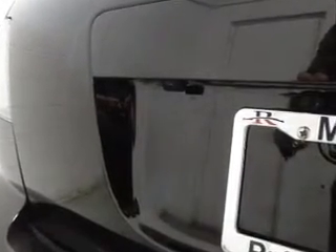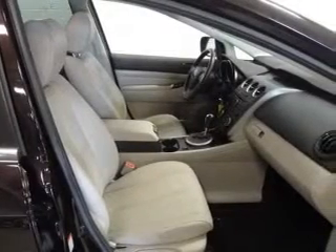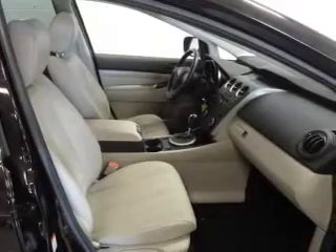Leather seats. Power door locks. Power windows. Cruise control. Bluetooth wireless. An AM-FM stereo with multi-disc CD player. A satellite radio. Call today to schedule a test drive.